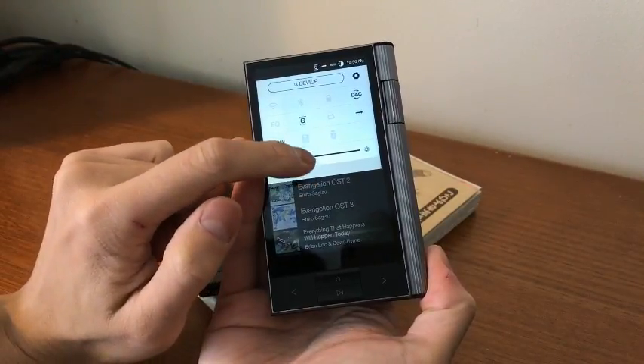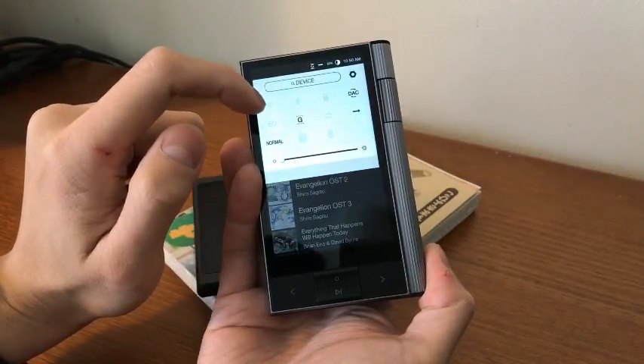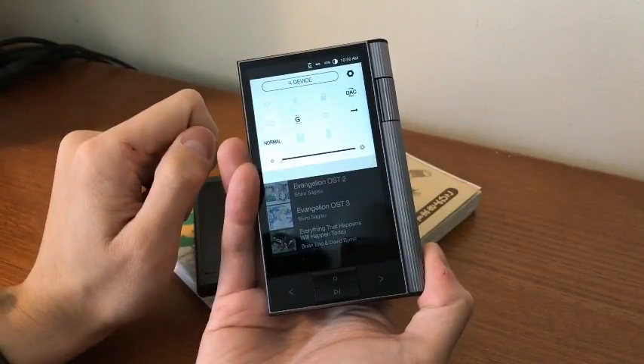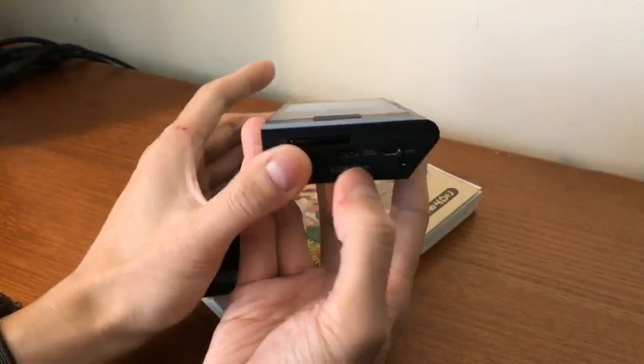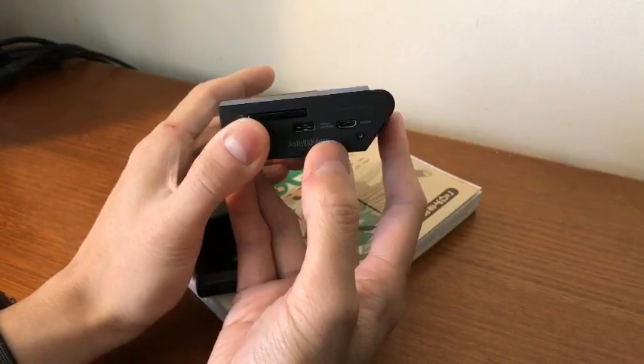I like that switching from high gain mode to normal gain mode is just one flick and one press. What's nice is it will warn you it's going to change the volume so you don't blow out your eardrums with the high gain. You can turn WiFi and Bluetooth on and off, so you can do over-the-air firmware updates, which is kind of cool — that's the first thing I did when I took this out of the box. File transfers with the USB-C port are quite fast.